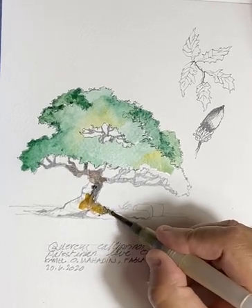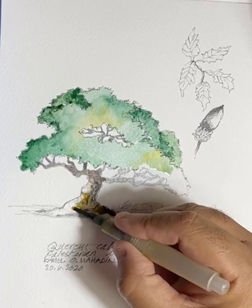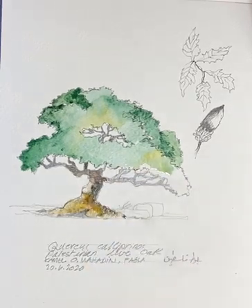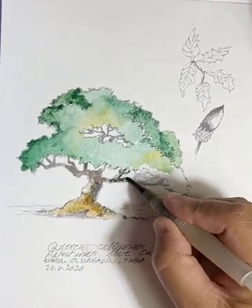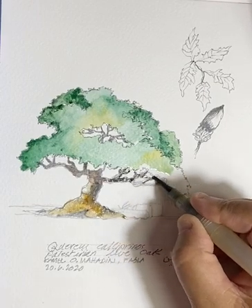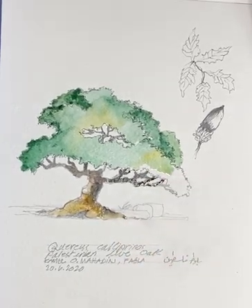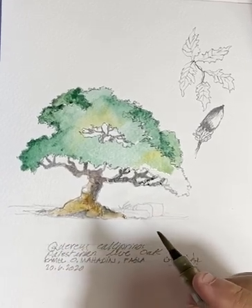Sometimes I add a touch of yellow just to give the artistic look of the plant. Here I am putting my blacks over the HB pencil drawing I was doing this afternoon. Again — Quercus caliprians.